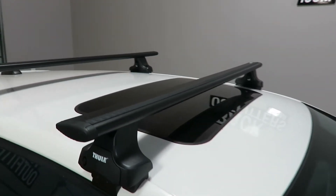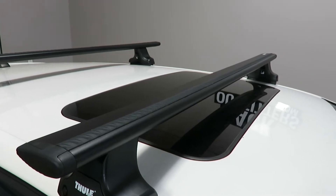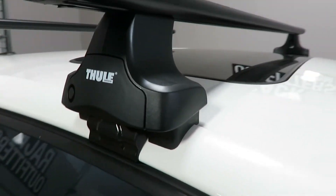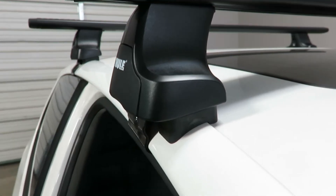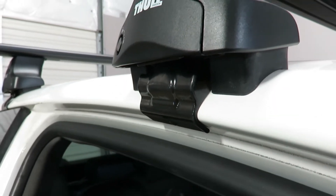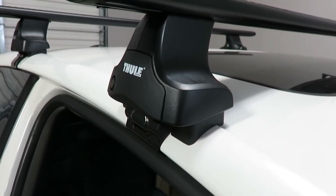This system is using the Aeroblade load bars in black, 53 inches in length, the 480R Rapid Traverse foot pack, and the vehicle-specific fitting kit which includes the contoured rubber bases and the rubberized metal door frame brackets. It's part number KIT 1323.